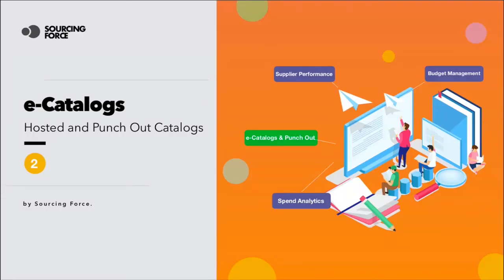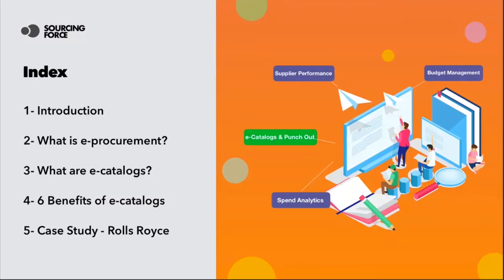Without further ado, let's have a look at the agenda today. We're going to start off with a brief introduction, then we'll go over the definition of e-procurement and e-catalogs. After that, we'll dip into six main benefits that e-catalogs bring to the table, and finally we'll wrap it up looking at a case study showing the entire purchasing process through e-catalogs with one of our clients, Rolls Royce. Let's get started.